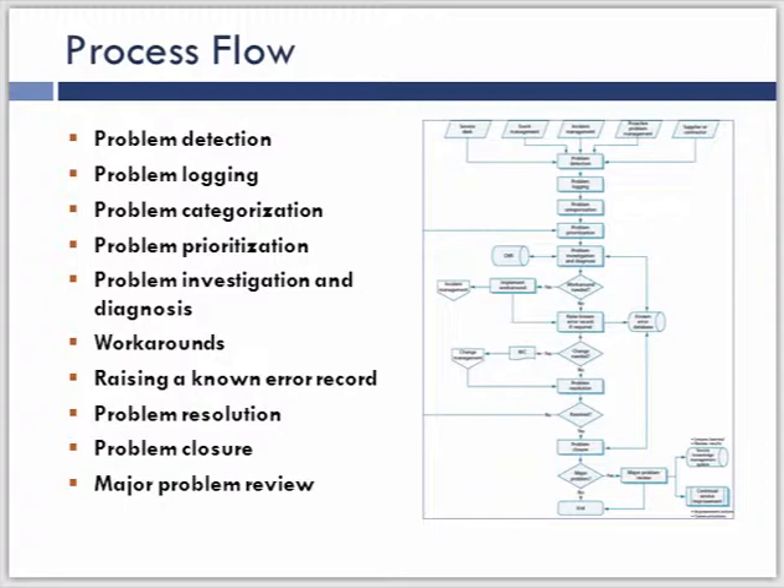Notice here we have detecting, logging, categorizing, prioritizing, investigation and diagnosis, the identification of a workaround — which goes to incident management. When we find these known errors and have the workarounds, we raise the known error record and do the resolution, sometimes by submitting an RFC to change management, then close and do the major problem review. The value of looking at this is that we have metrics that should tie to the activities in the process. We have to understand if the process within the activities is performing and if the outcome is creating the value we want. Yours may have slight variations depending on the technologies available to you, but you want to identify the process steps using the tools you're using because measurement is very critical within each activity.